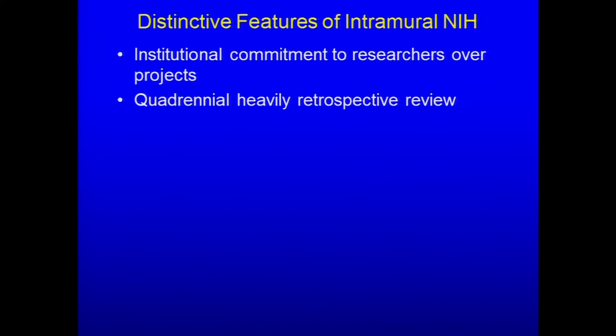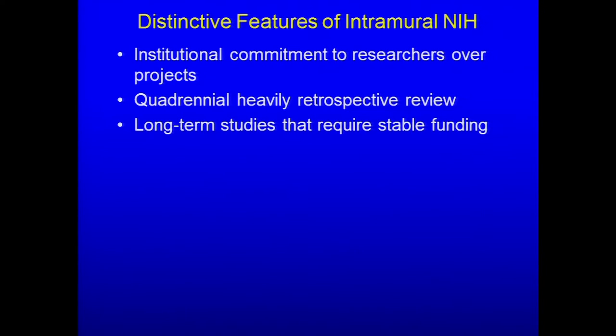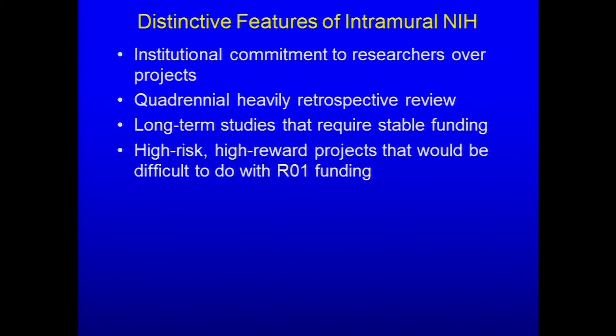In NHGRI, it's about 50-50 in terms of retrospective and prospective. In some of the other institutes, it's as much as 80-20 retrospective to prospective. Because of the commitment to researchers and the quadrennial retrospective review, the intramural program lends itself to long-term studies that require stable funding. It's a place where one can conduct high-risk, high-reward projects that would be difficult to do with typical R01 funding mechanisms.